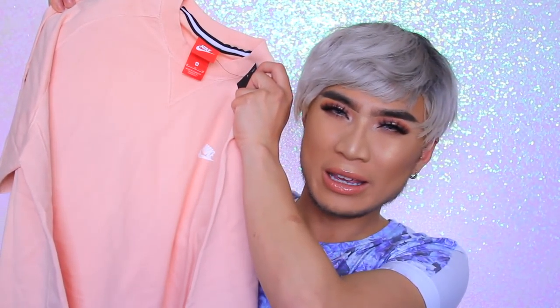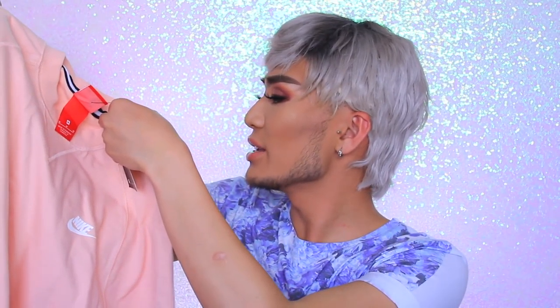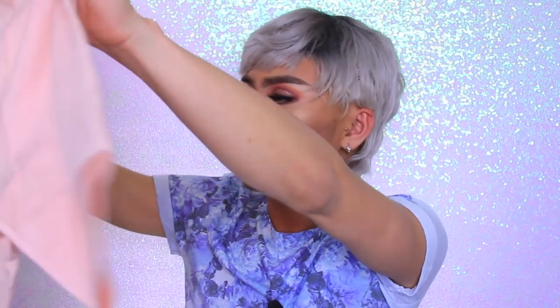I went to the Nike outlet store and bought this men's pink shirt. It's a peachy pink and it was originally £37.95 but I got it for £11 at the outlet store. It's nice and oversized — I got it in medium. It's a really nice material; you can tell the difference when you get actually really high quality clothes.